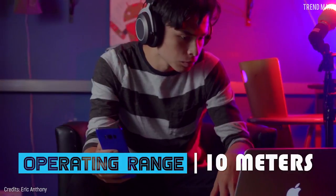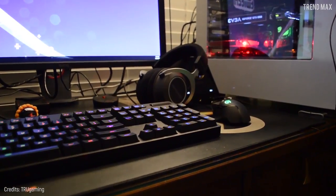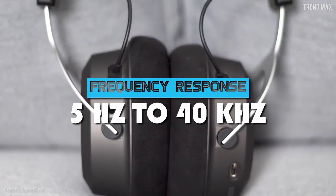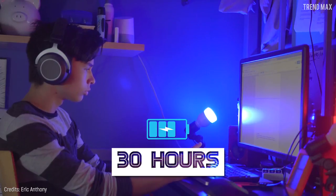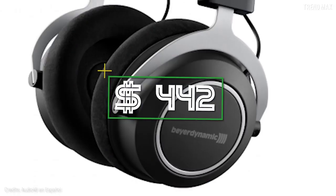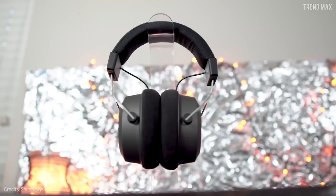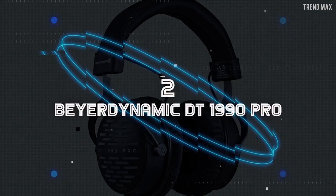This device delivers optimum sound quality thanks to the Tesla technology. It has an operating range of 10 meters without distorting the sound. Its frequency response goes from 5 Hz to 40 kHz, and its exceptional battery can last up to 30 hours. The price for these headphones is 442 dollars.